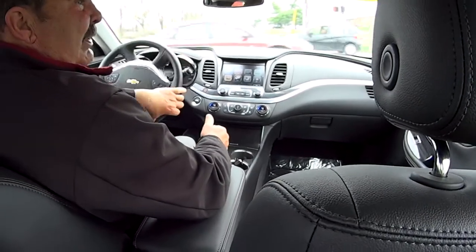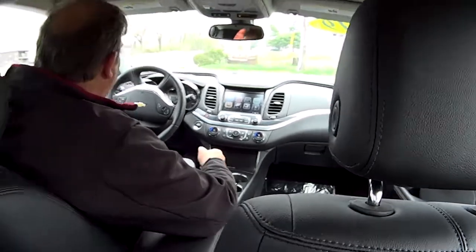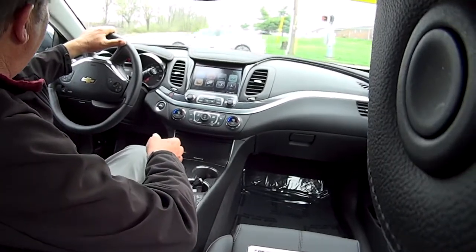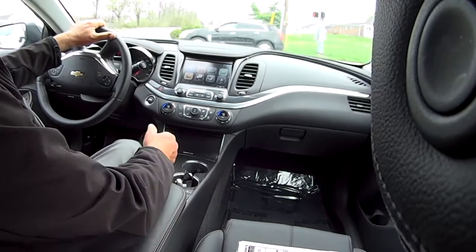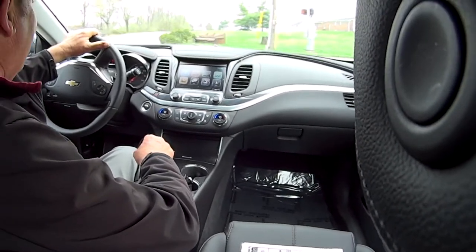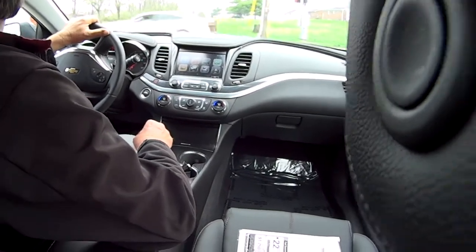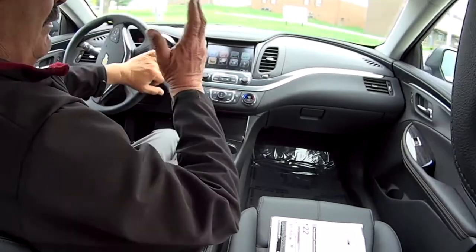It's five-star crash tested, so if you have the ultimate boo-boo, you're probably gonna walk away from it. NHTSA — the National Highway Transportation Safety Administration — ranks vehicles and does lots of crash testing. This one scored as high as you can go: five stars.